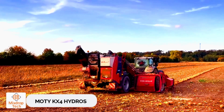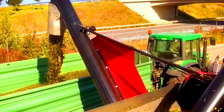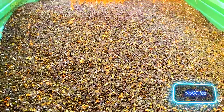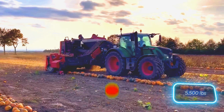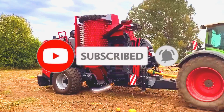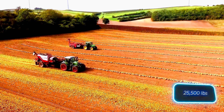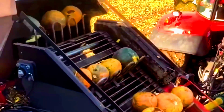Moody KX4 Hydro S. Moody's latest KX4 Hydro S is the most powerful pumpkin seed harvester to date. It combines advanced technology with unmatched efficiency. The KX4 Hydro can screen up to 2.5 tons of seed per hour and requires a tractor with at least 150 horsepower. The machine weighs over 11.5 tons.